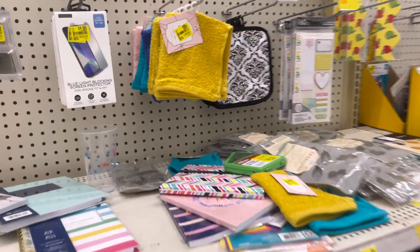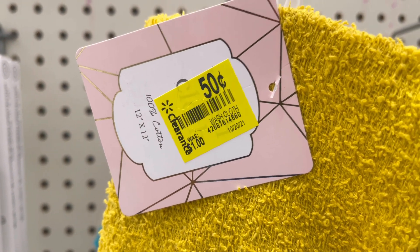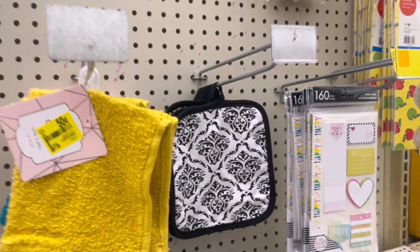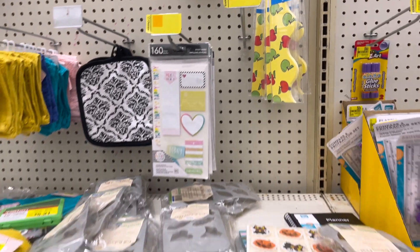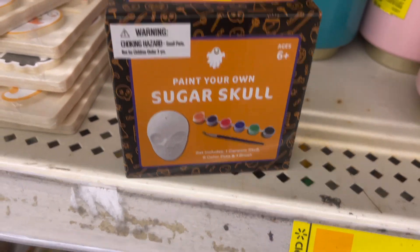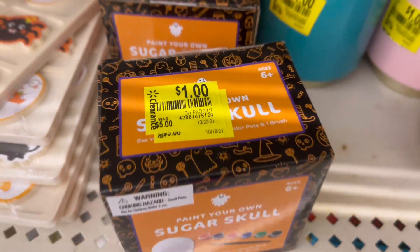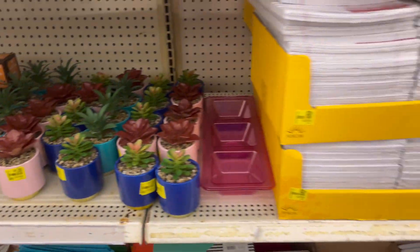Let's see what else they have. They have a lot of journals and stuff — 50-cent items. These little washcloths were a dollar, they're 50% off — so 25 cents. School stuff too. This is good for Halloween, it's only a dollar. All of this is Halloween stuff right here — sticker books.